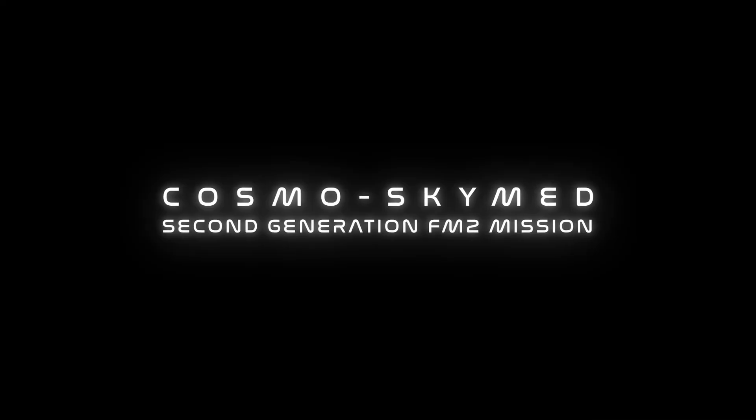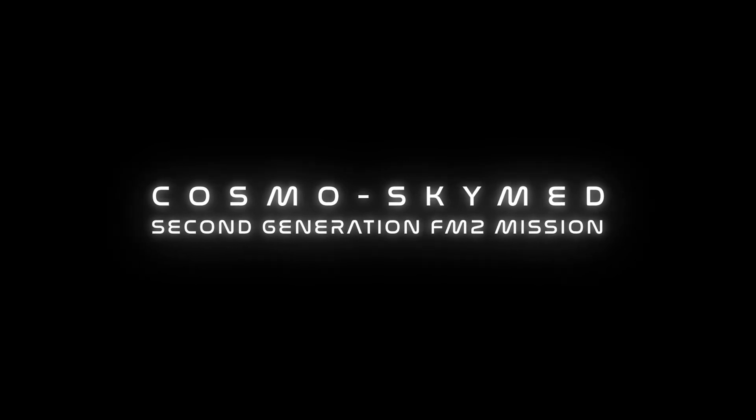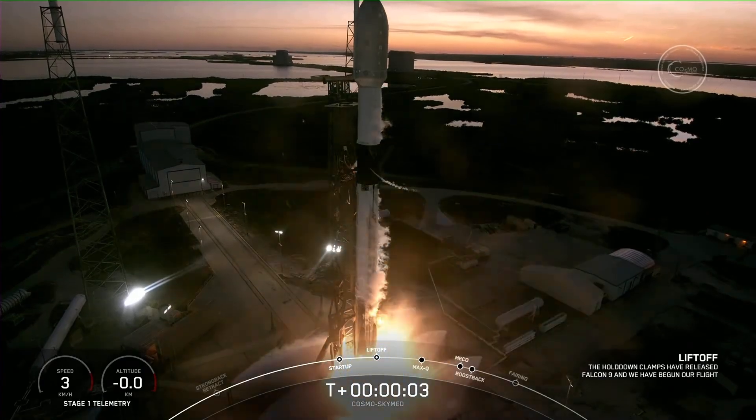10, 9, 8, 7, 6, 5, 4, 3, 2, 1. Ignition and liftoff.